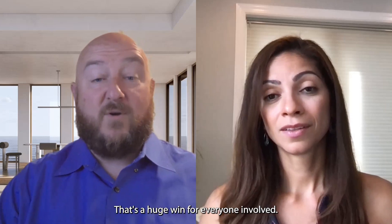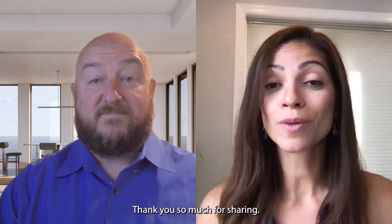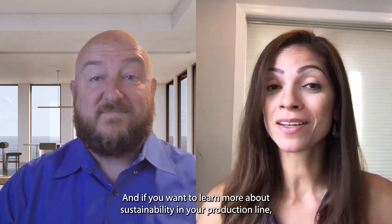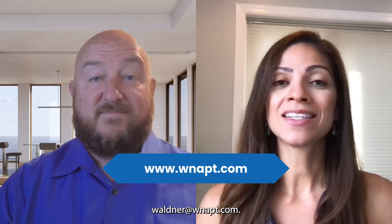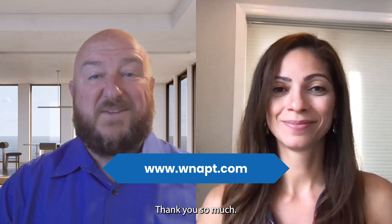That's a huge win for everyone involved. Thank you so much for sharing, Brian. And if you want to learn more about sustainability in your production line, contact Waldner North America at WNAPT.com. Thank you.